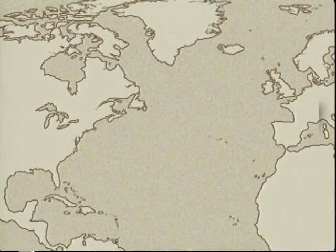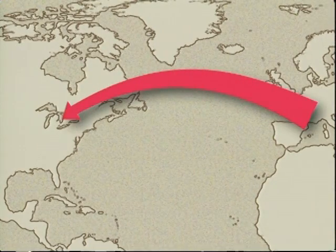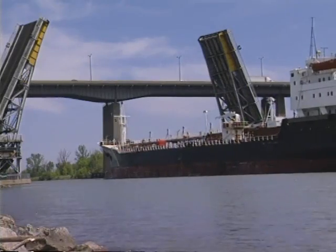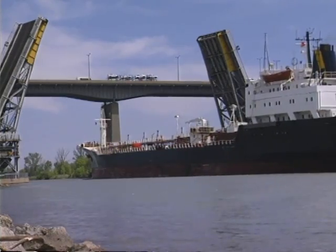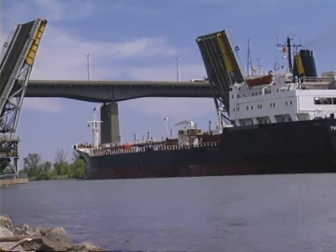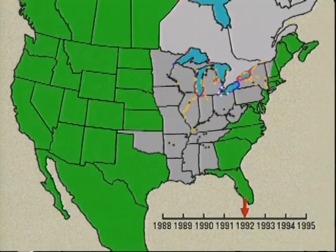Originally native to Europe, the zebra mussel was first discovered in North America in Lake St. Clair, near Detroit, Michigan, in the summer of 1988. It's likely that the mussel was introduced when a transcontinental ship dumped ballast water that carried mussels or their larvae. Since its introduction into the Great Lakes, it has spread through North America's extensive network of inland canals and rivers, and now many inland lakes have also become host to the zebra mussel.